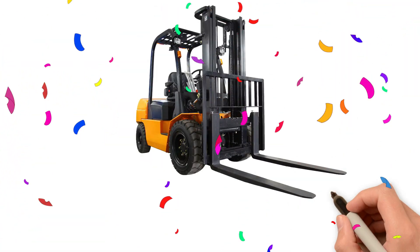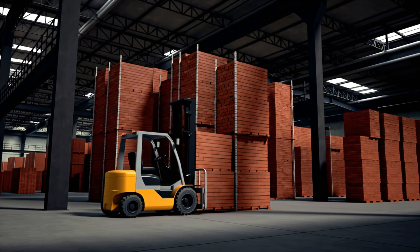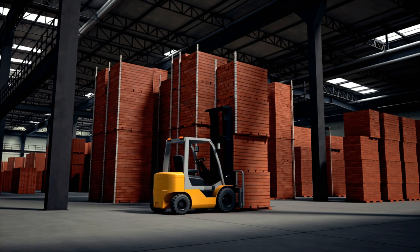Forklift! Yay! Forklift lifts and moves heavy boxes or tools with two strong front forks.